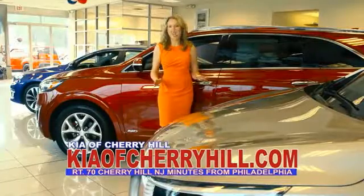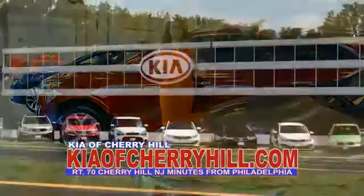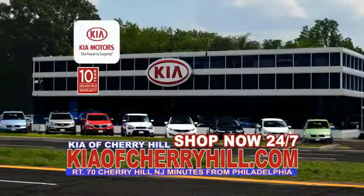See great deals on nearly 500 new Kias at KiaofCherryHill.com. Shop now, 24-7, KiaofCherryHill.com.